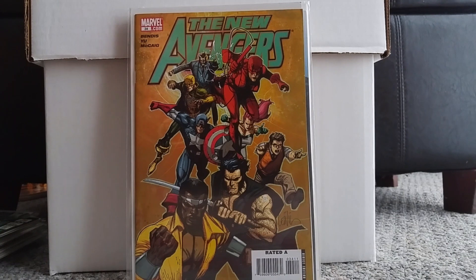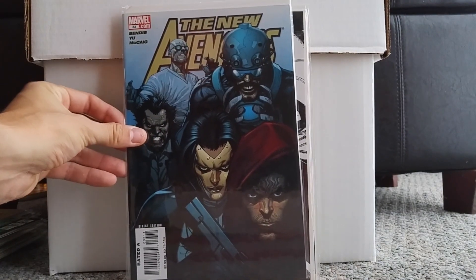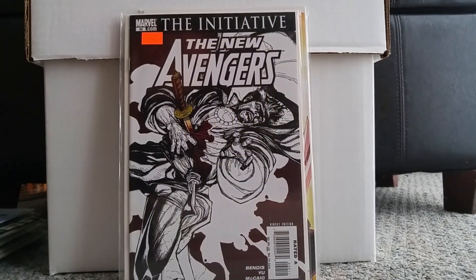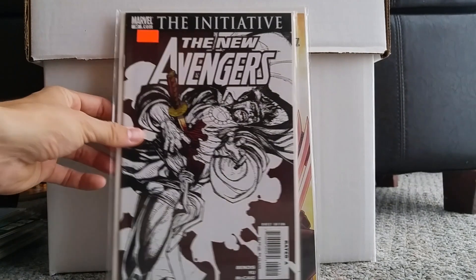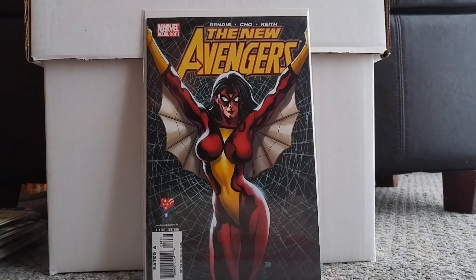I hit up my flea market the other day and couldn't find much — it was pretty dry. When I can't find stuff, I've been buying these New Avengers Bendis books because I can generally get them for a dollar or less, and it's a good run — you get a variety of characters. So I got New Avengers 34, 33, 30, 17, and 14.